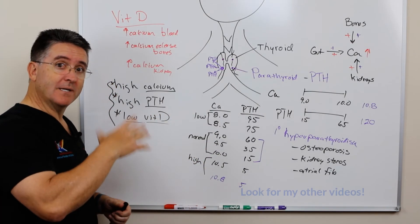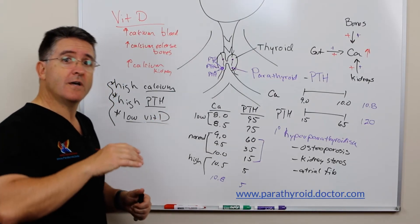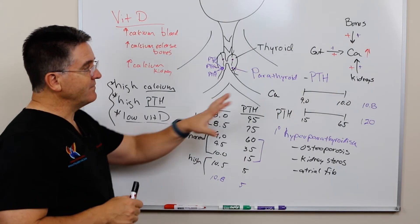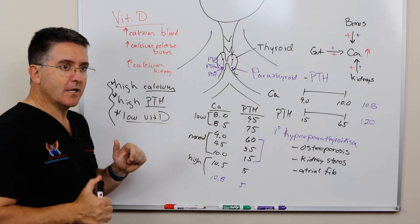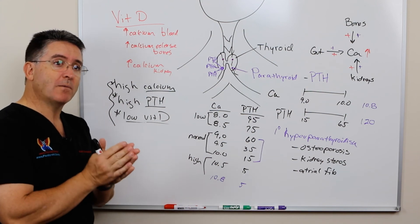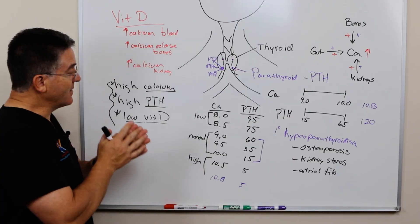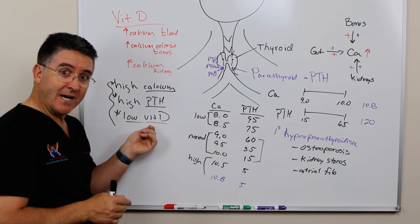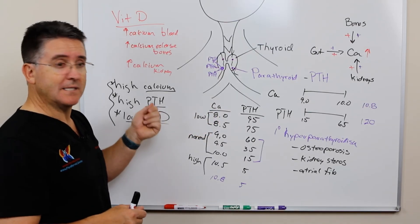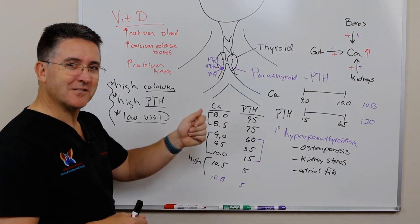We'll talk more about vitamin D and its interaction in subsequent videos. You can check out parathyroid.doctor for more information. I hope that between the first video and this video you get the message that vitamin D is super, super important — but we have to pay attention to why our vitamin D is low, and make sure that if it's low as a protective mechanism, we don't defeat that by inappropriately supplementing vitamin D.